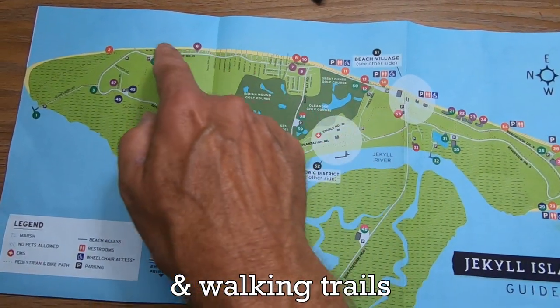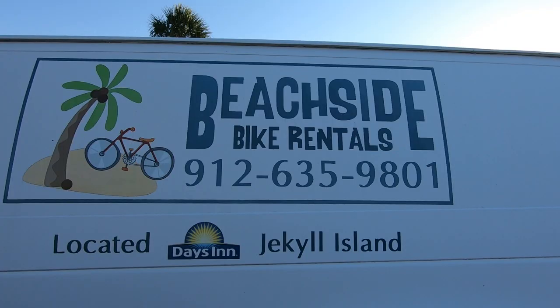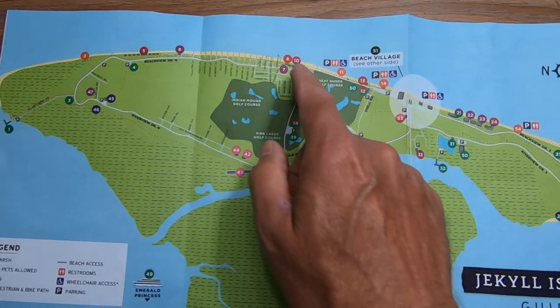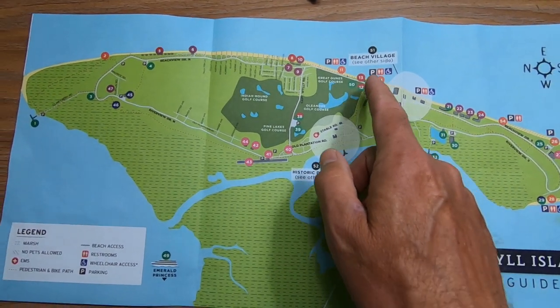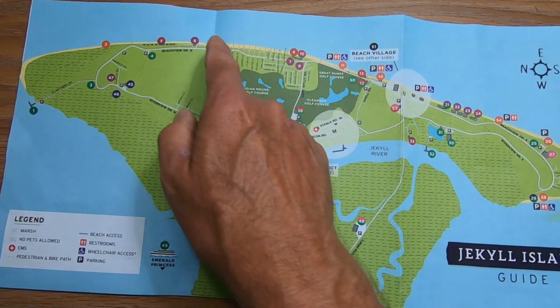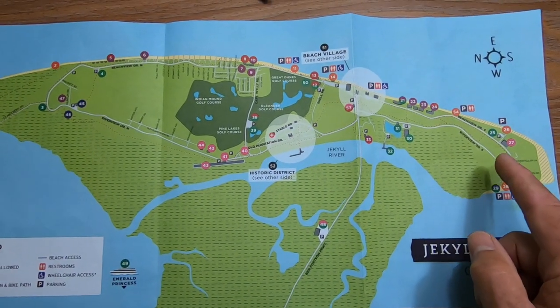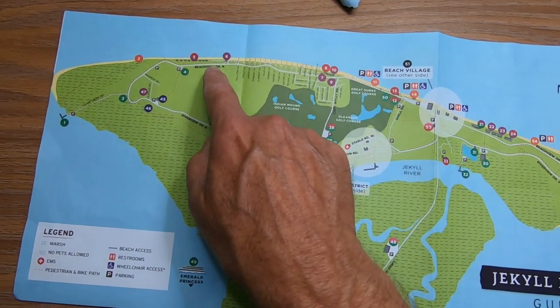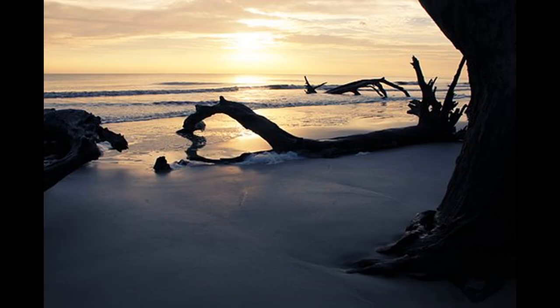There are bike paths around the entire island. Matter of fact, there's a bike rental office right next to the Days Inn. You can bike the island, you can drive the island. Last night we took a ride — it took us maybe about 20 minutes to circle the entire island. It was a beautiful drive. And if you go down to the area on Beach View Drive North, you can see some great sunsets.